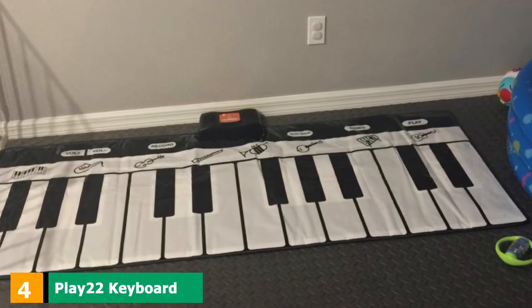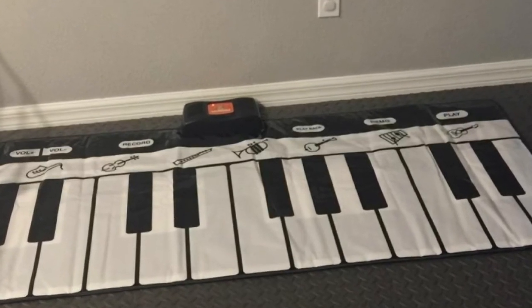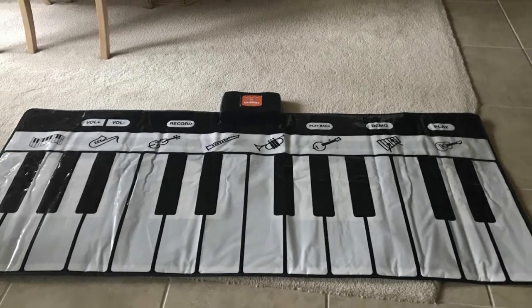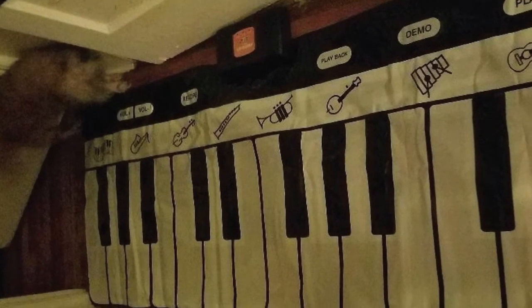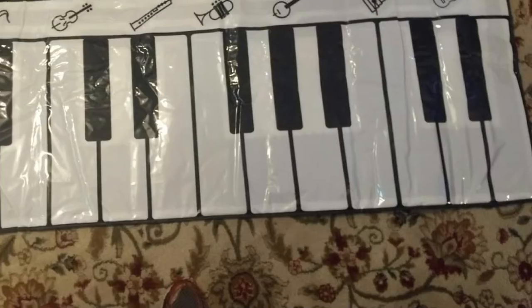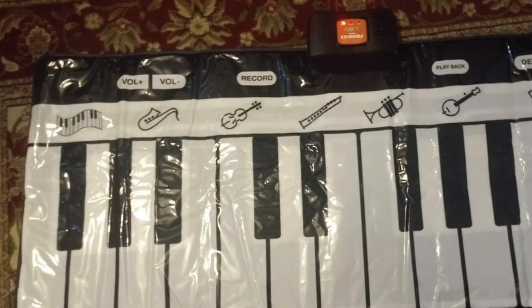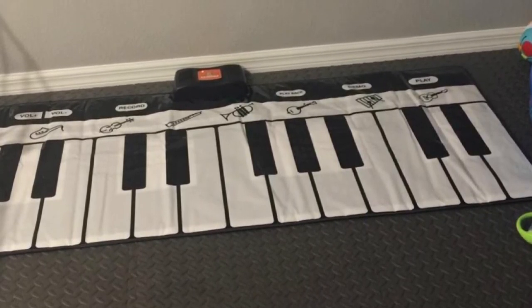Next at number four, we have the Play22 Keyboard Playmat 71-24 Keys Piano Playmat. Though this piano is suitable for toddlers, it can provide fun for the whole family — younger tots will use their hands while older people can stomp on the keys to make real music. Think dancing meets the piano. Though the size is large, it folds up easily, making it a great travel toy. It's also drool and mess-proof, and offers a selection of piano, saxophone, violin, trumpet, banjo, and xylophone sounds. Your toddler will learn the look and sound of other instruments with the capabilities of this piano mat.